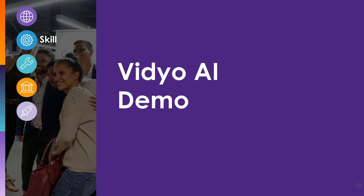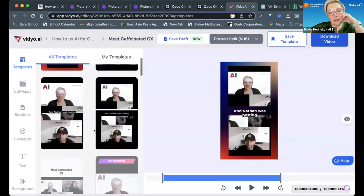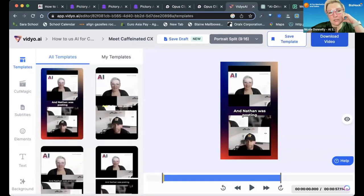There are more editing options in video.ai. This was the same video I just showed, chopped up. Video.ai gives me a lot more options for templates that I can use, and places that the copy would go and how it presents the information. This portrait split is kind of cool because it puts the words in the middle, and then there's me up top and Nathan down below.